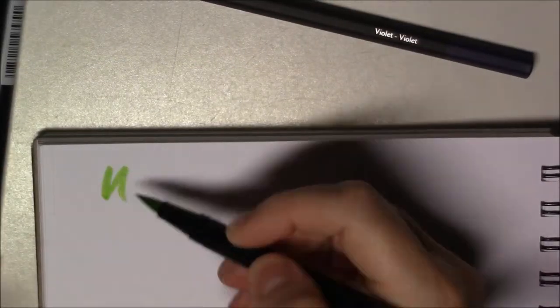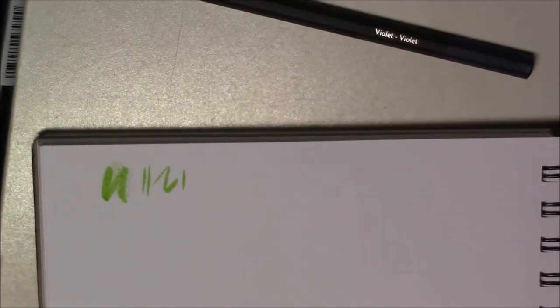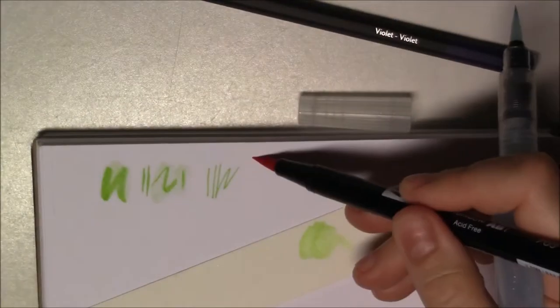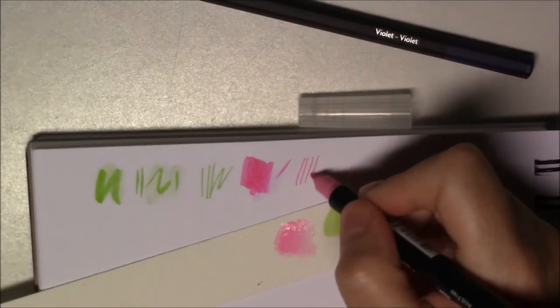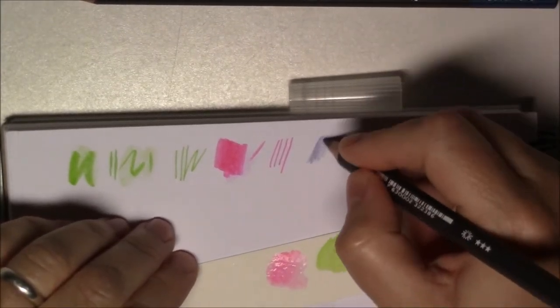Hello everyone, you're probably wondering: a special edition ArtSnacks box? What are you talking about? Well, for those of you who don't know, last weekend ArtSnacks had a special event in North Boston, and it was a pop-up meet-and-greet basically in the Artists and Craftsmen supplies store.